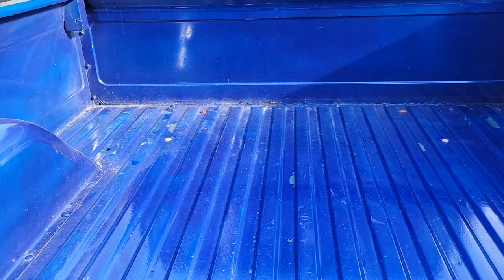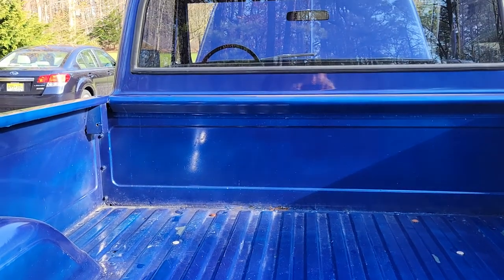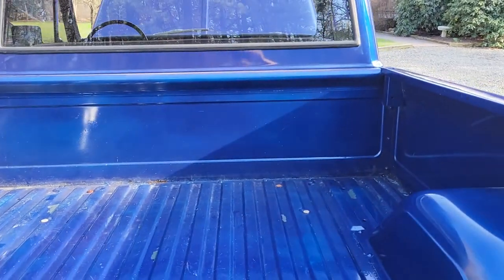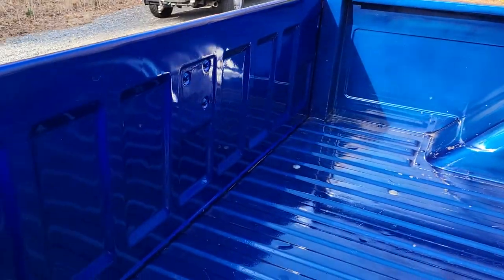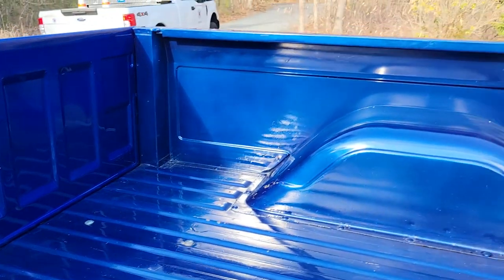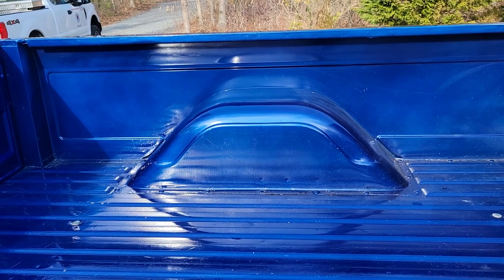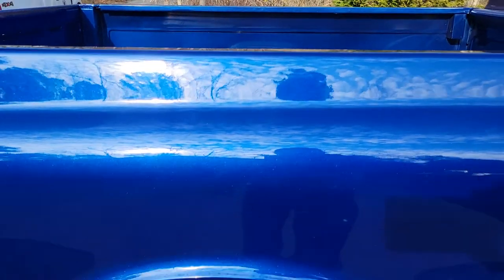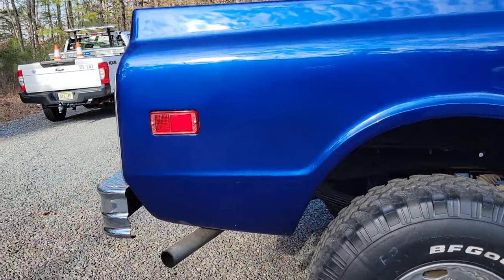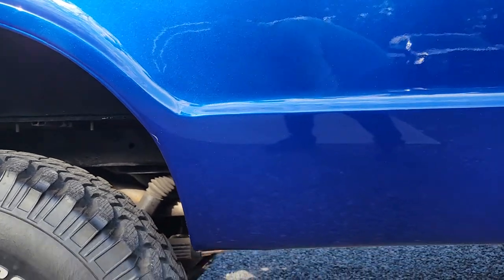There's some paint chipped off in the bed where they didn't prep it real well, but that's not a rust hole or anything. The tailgate is actually very solid — no rust in the corners where these trucks commonly rust. I was told it has new fender wells on both sides of the bed. Here's the lower back end and a shot of the lowers on this side.